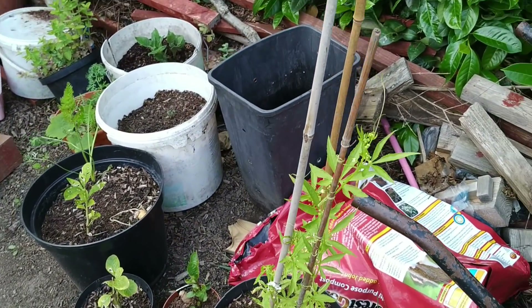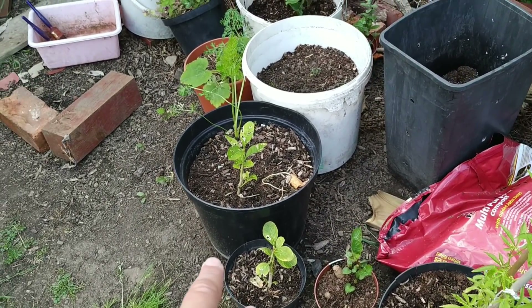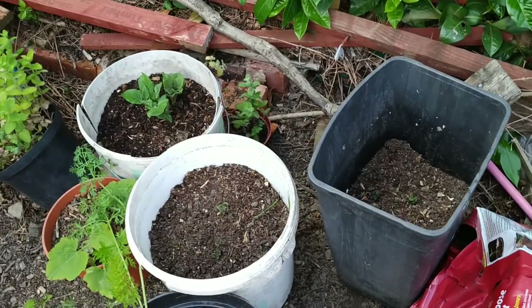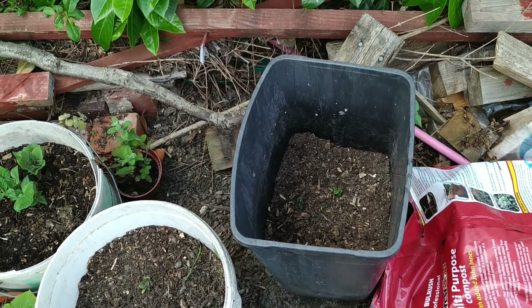This is pointed gourd, also known as potol in Bangla. There's my pointed gourd. My lemons aren't looking too healthy. There's some more potatoes in buckets, so we'll add some more manure and compost to that.